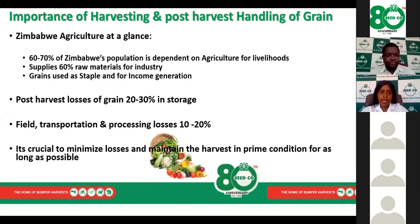Looking at Zimbabwe at a glance, 60 to 70 percent of Zimbabwe's population is dependent on agriculture for livelihoods, and 60 percent of the raw materials that go into industry are supplied by agriculture. Agriculture also provides our staple food — maize — as well as our second most important grain crop, wheat. So it's important for us to optimize grain harvesting and preserve our grain as much as possible.